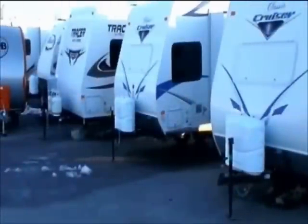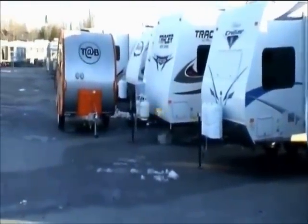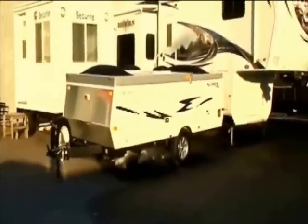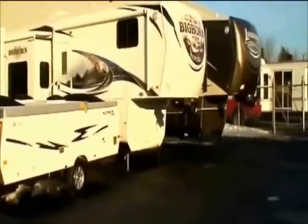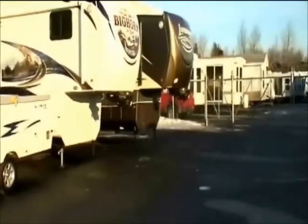There is also the complete range of recreational vehicles like trailer tents, even fifth wheel trailers. However, all of these units have a common flaw. When unhitched, no automatic wheel blockage system stops the unit from moving.